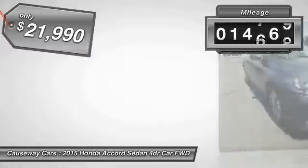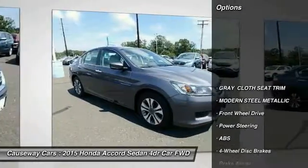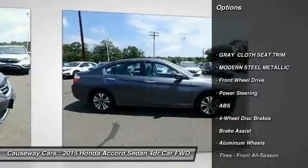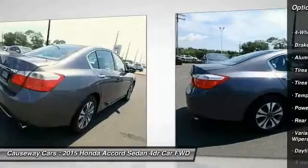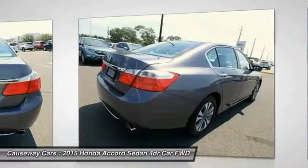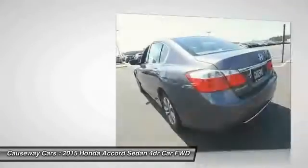This vehicle has less than 15,000 miles. Here are some of this vehicle's great options: keyless entry, stability control, steering wheel audio controls, anti-lock braking system, backup camera, traction control, Bluetooth, power steering, adjustable steering wheel, and driver airbag.